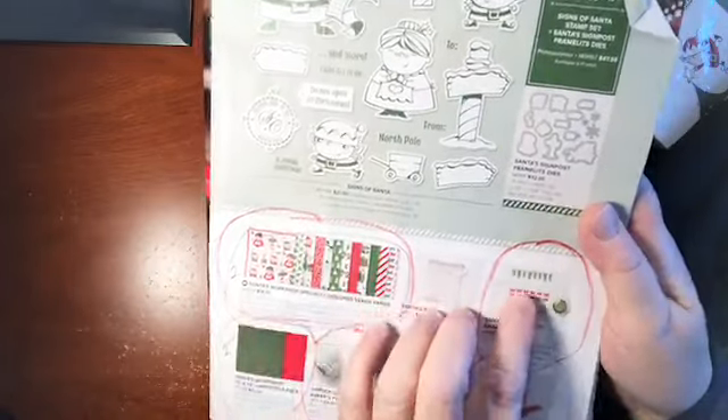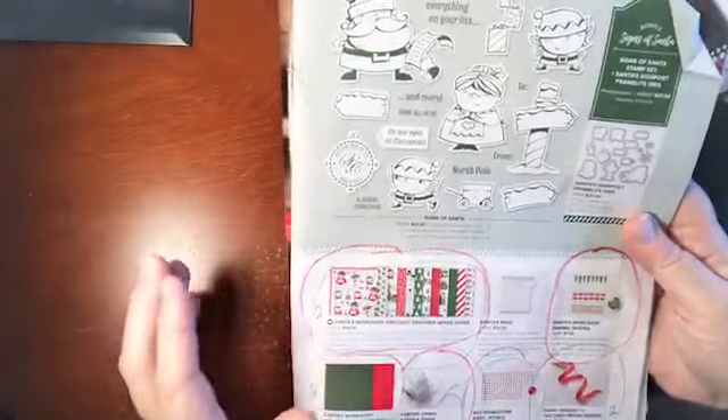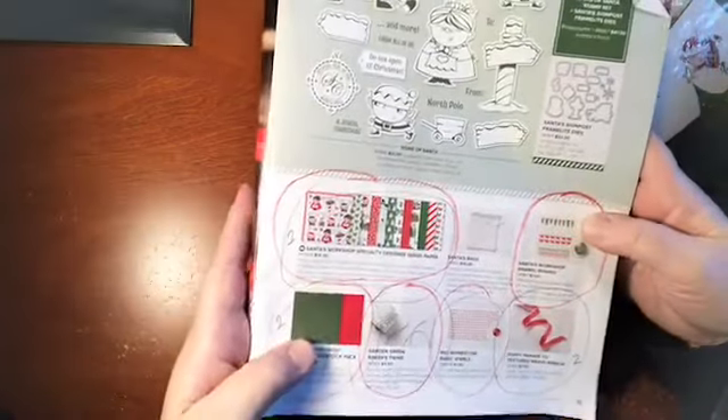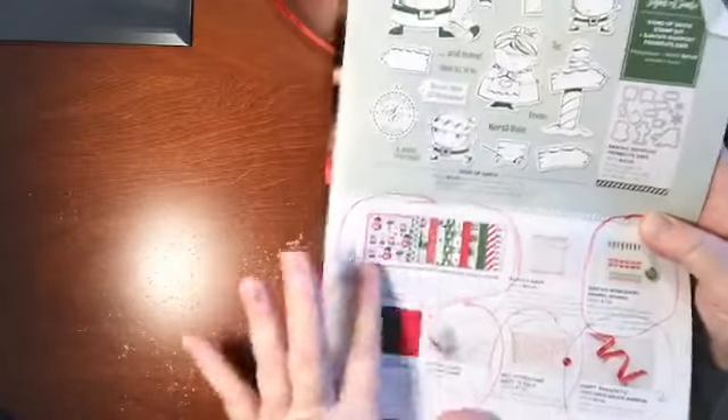Other than the trees, you could probably find similar things in the store, like Michael's, Hobby Lobby, Craft Warehouse, Joanne's Fabrics — they're all useful. But I especially wanted to show you this paper.